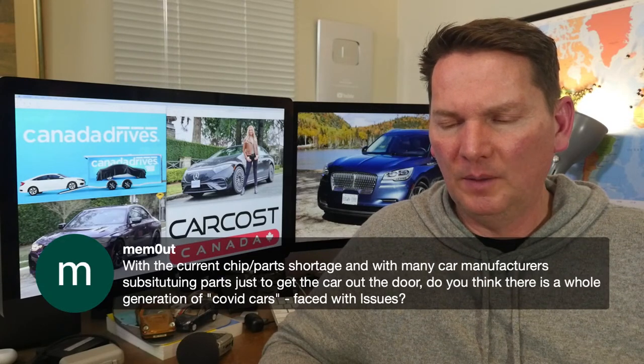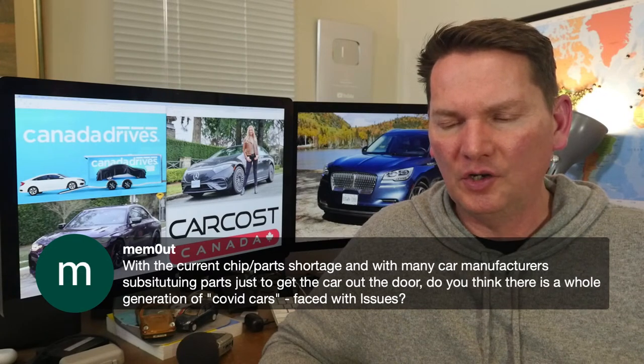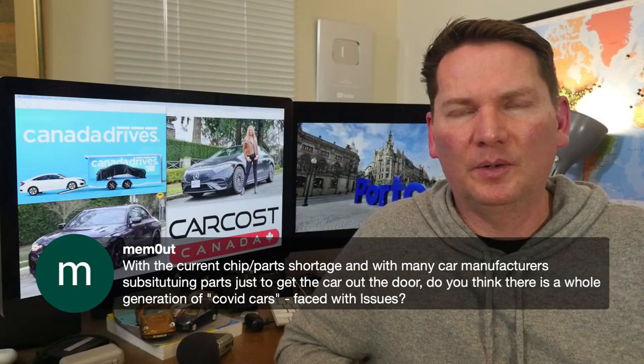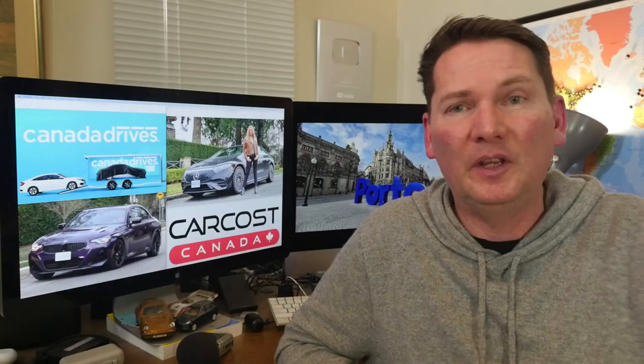On whether there's a generation of 'covid cars' built with substituted parts that may face issues: I kind of agree. I wonder what's going to happen in the used market — are people going to say you don't want a BMW from this period because there's no touch screen or no wireless charger? There's such a shortage of vehicles that people don't care right now, but it might have some effect depending on how serious the omissions are.